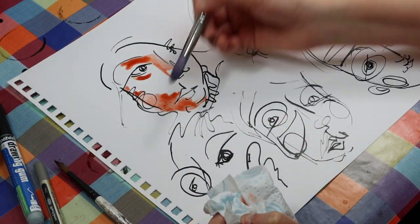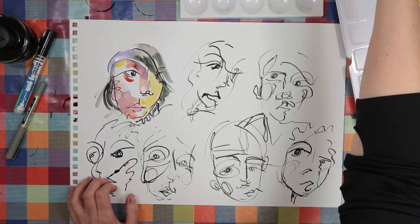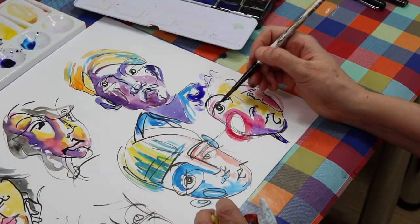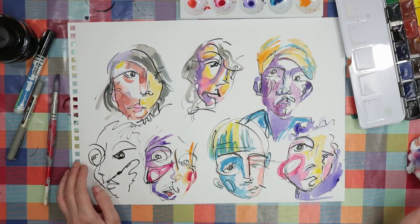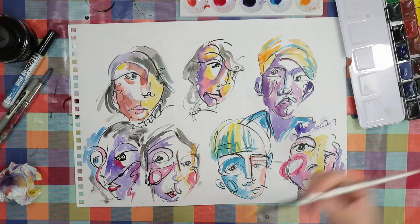I had a bit of fun daubing on watercolours in really bright colours. I'm not sure if this is the way I want to create regularly, but it was fun and I'd like to inject some of this loose treatment of people into my urban sketches to make them more interesting.